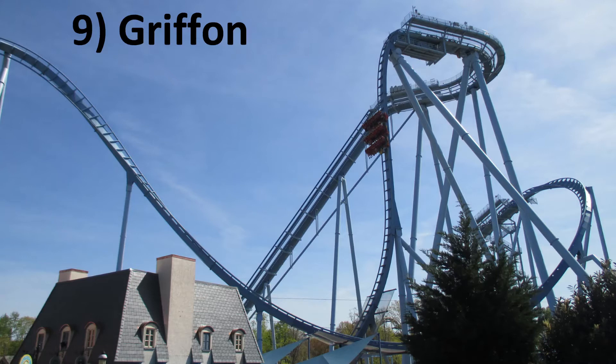Number 9: Griffin at Busch Gardens Williamsburg. This is my favorite dive machine. It's one of the largest ones to still have the original hard over-the-shoulder restraints that let you fully experience the floater airtime. Griffin is also glass smooth and has a better finale than most dive coasters, with the splashdown and quick pops of airtime.